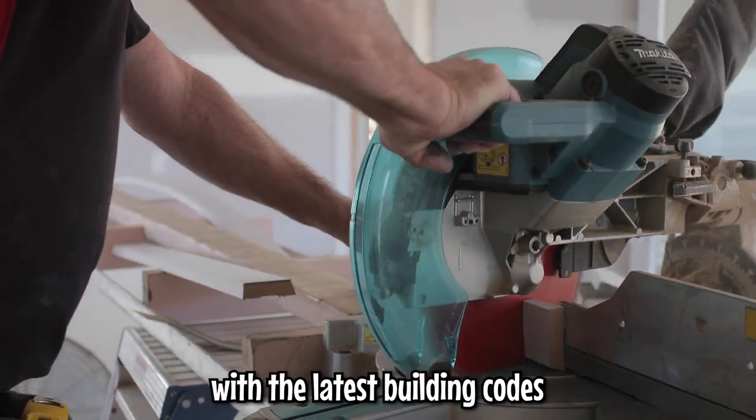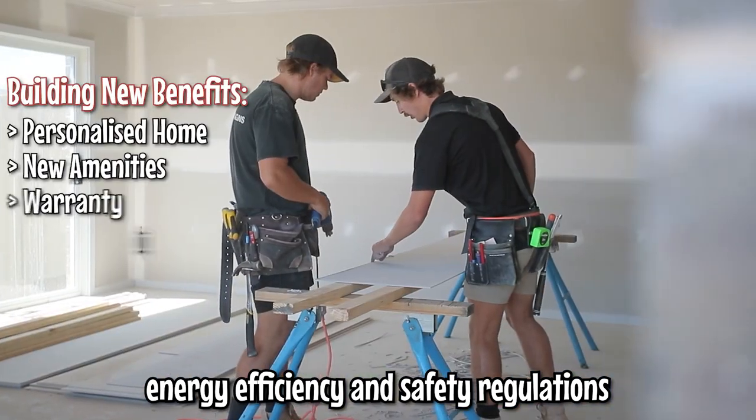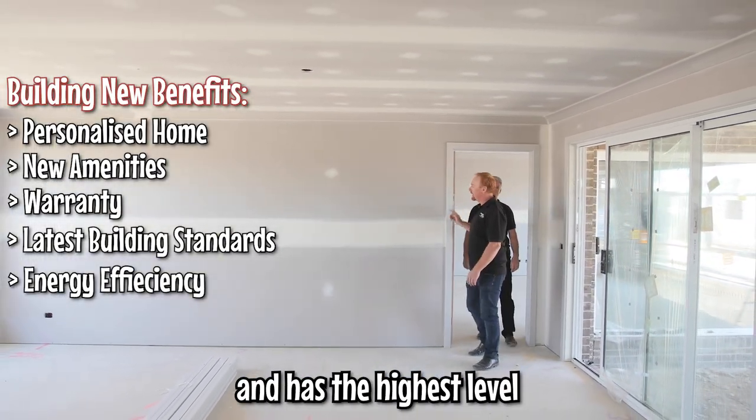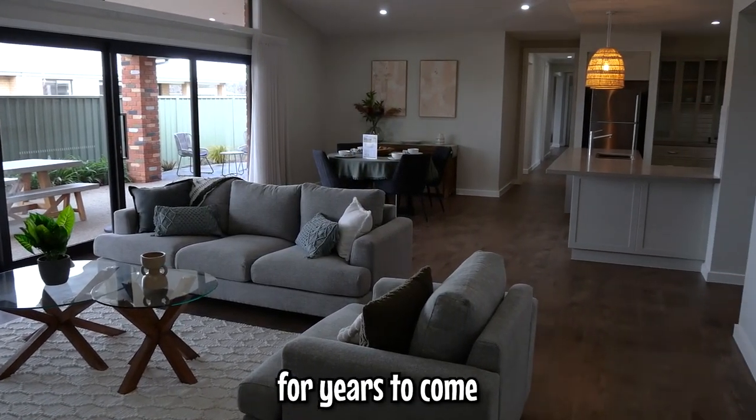New homes are also constructed with the latest building codes, sustainability practices, energy efficiency, and safety regulations, ensuring your new home is safe and has the highest level of structural integrity, keeping it in great condition and considerably reducing your utility costs for years to come.